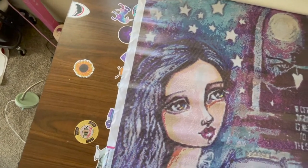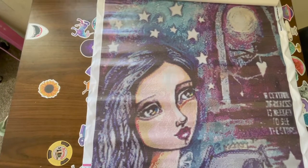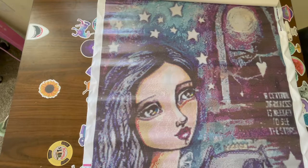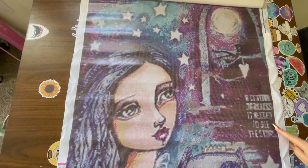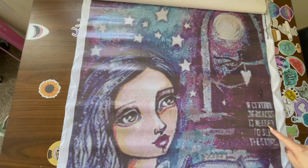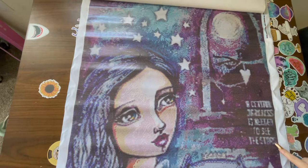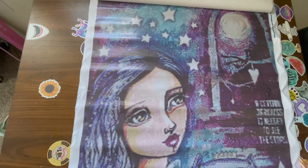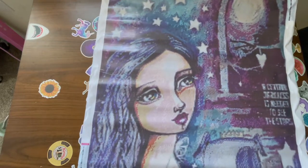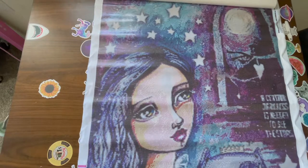It looks good from far away, but I'm not going to lie — it lacks detail, it's just a little pixelated, and you can't even read that text. 'A certain darkness is needed to see the stars' — it looks like a G instead of an S. I'm going to write to them about the double-sided adhesive. I mean, it's cute, don't get me wrong, but I'm almost positive the watermark/URL is not supposed to be on there.